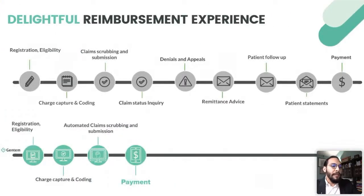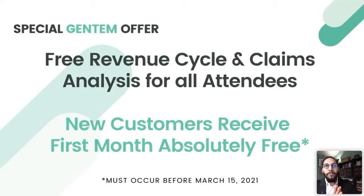If you look at the general reimbursement process, it's pretty complicated. What Gentem essentially does is take this process and simplify it — making it streamlined, accelerating it, and increasing your reimbursements as much as possible. Our special offer for attendees is a free revenue cycle and claims analysis. And if you become a new customer before March 15th, we will give you a free month of our service and technology, which is quite a deal. Make sure you check out that offer button.